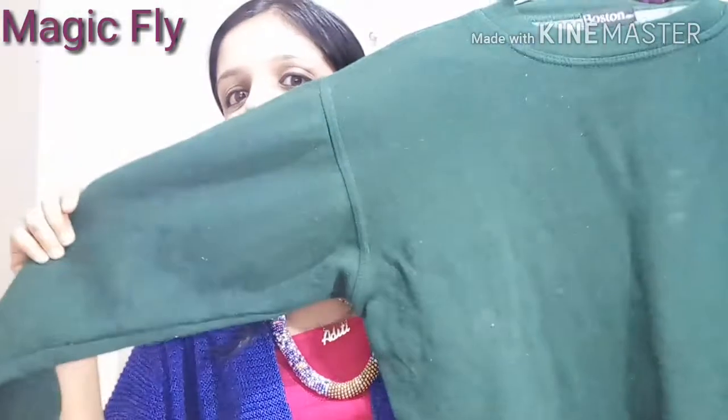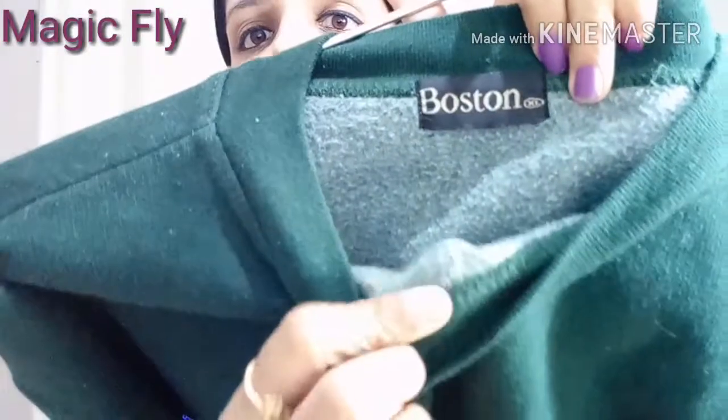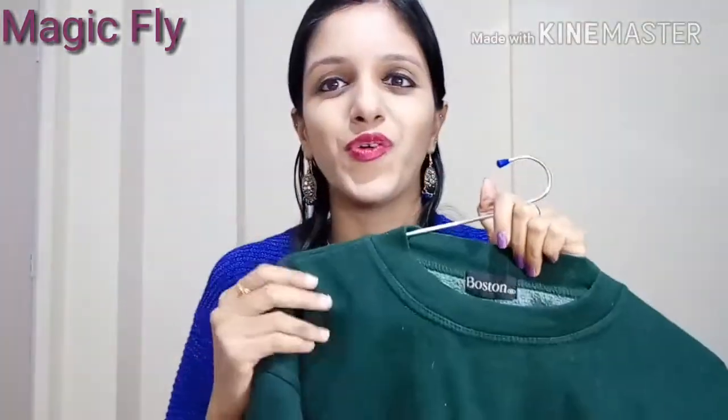Next I got this green colored sweatshirt. As you can see the fabric is really nice — it is really warm and it is perfect to just wear at home and lay around in. I really love it, it is very comfortable. It is big for me but I really like to wear it at home.